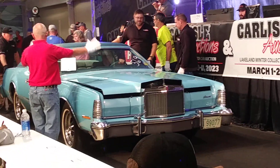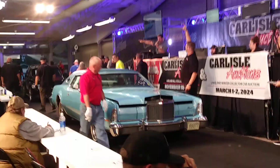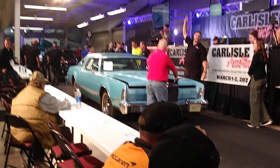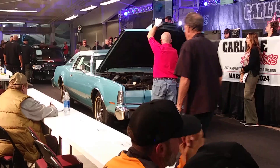$15,000. $15,000. $10,000, $10,000. Go back to work. $10,000. Man, that's a cool car.